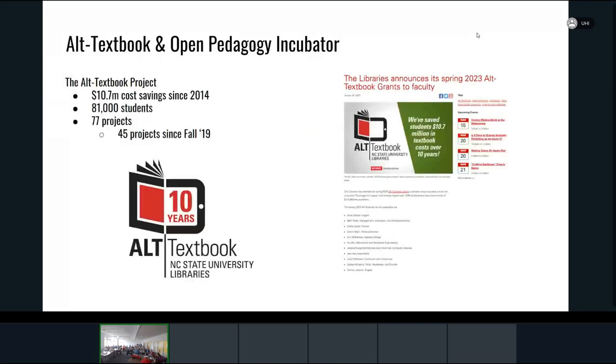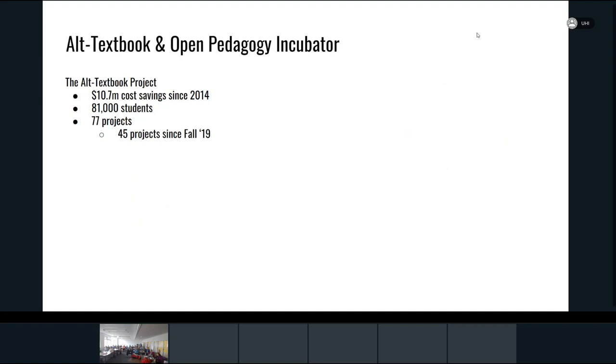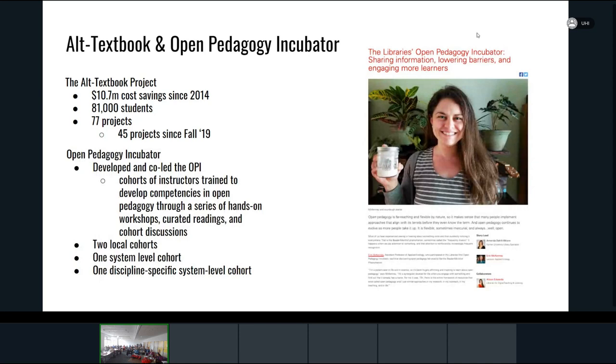Our textbook program has been perhaps the biggest success in student affordability over the past 10 years. We've estimated that since 2014 we've saved close to $11 million — a conservative estimate — with impact on over 80,000 students across 77 projects, with 45 in just the last three or four years. Since the fellows position was developed, it's really provided rocket fuel to the program. We've been able to grow the number of applications we receive quite significantly.